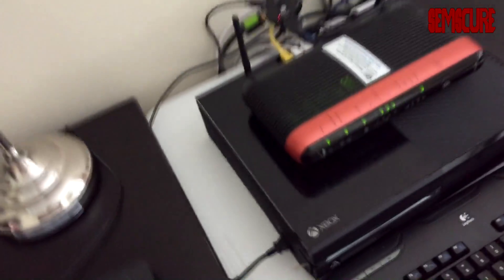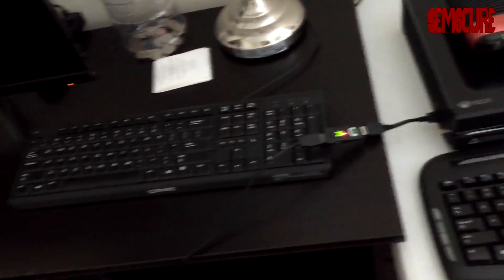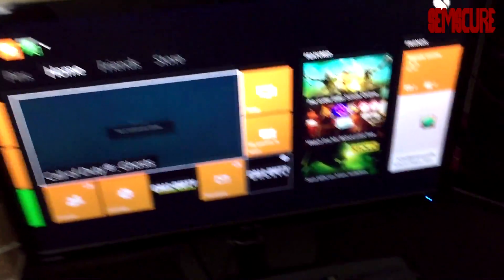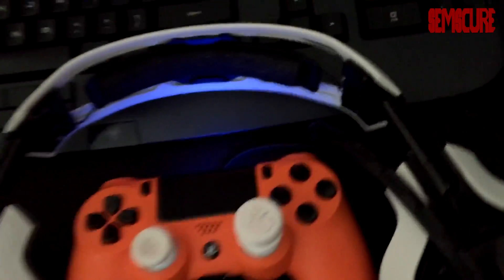Over here we have a Black Ops 3 Xbox 360 receipt. I got Black Ops 3 for the Xbox One as a disc — not digitally — because I don't know if I'm going to sell it. If it comes to that I can always sell the disc, I'm not stuck with it. Over here we have two Lenovo monitors — these are not for gaming, they have like a two or three millisecond response time. If I'm going to game I'll set it up on my ASUS monitor — I think two millisecond response time — great monitor, I've been using it since 2013.